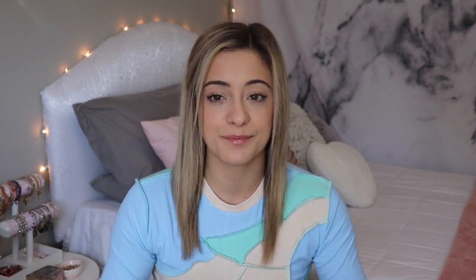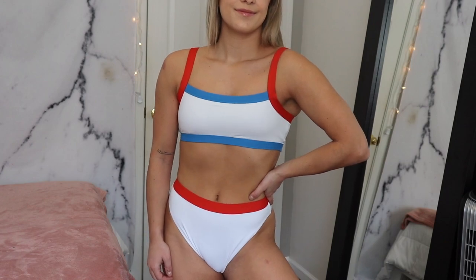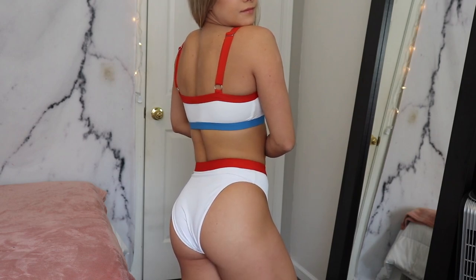I absolutely love this suit — I've never had anything like it and I've never seen anyone with a suit like this. Also worth mentioning: this suit is made of 85% recycled nylon, which is chef's kiss. This next swimsuit is just as fun as the first — I'm seriously obsessed with this one as well.